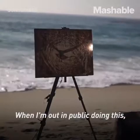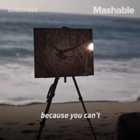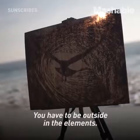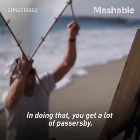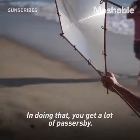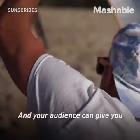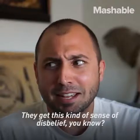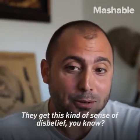When I'm out in public doing this — because you can't sit in a comfortable artist studio and do it, you have to be outside in the elements — in doing that you get a lot of passersby and your audience can give you mixed reactions. They're usually astonished. They get this kind of sense of disbelief.